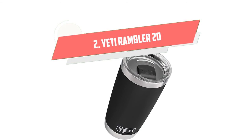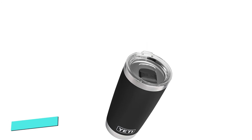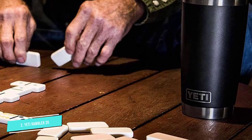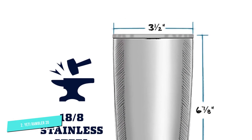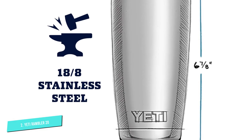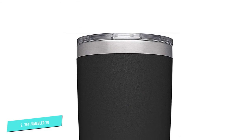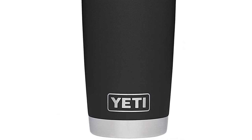Number 2: YETI Rambler 20. If you spend a lot of time camping, hiking, talking to squirrels, or whatever it is outdoors people do, the YETI Rambler Tumbler might be the mug for you. It's constructed from double-walled insulated stainless steel and is engineered to be as durable as possible. While the Contigo West Loop Travel Mug is a great fit for those who do a lot of driving, commuting, or walking in urban settings, the YETI Rambler is the mug of choice for those who need a more heavy-duty vessel.